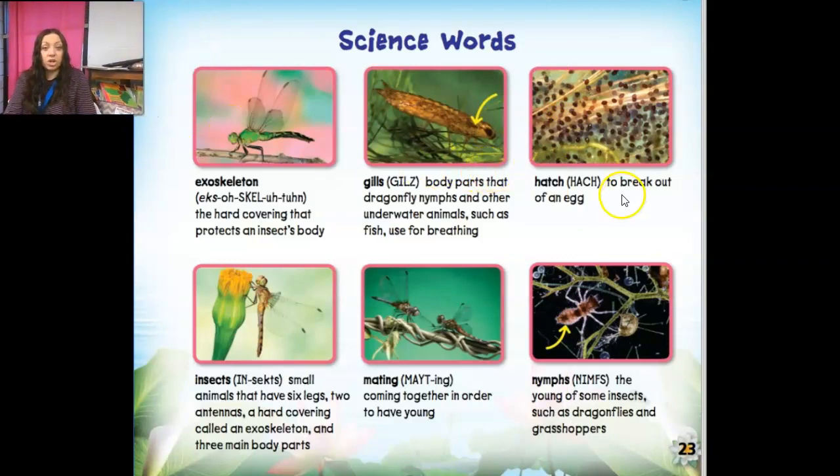These are some of the science vocabulary words you heard. The exoskeleton is that hard covering that protects an insect's body because it doesn't have a spine or backbone like us. Gills are the body parts that help the dragonfly — and also tadpoles and fish — breathe underwater. Hatch means to break out of an egg. Insects are small animals that have six legs, two antennae, a hard covering called an exoskeleton, and those three body parts. Nymphs are the young of some insects such as dragonflies or grasshoppers.